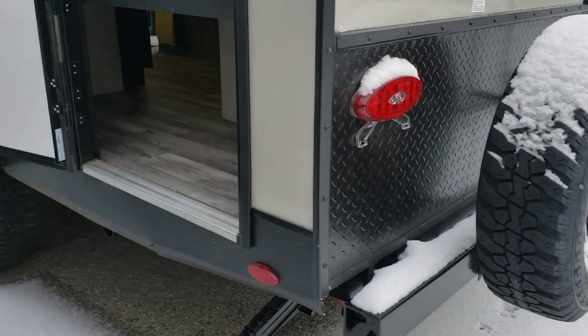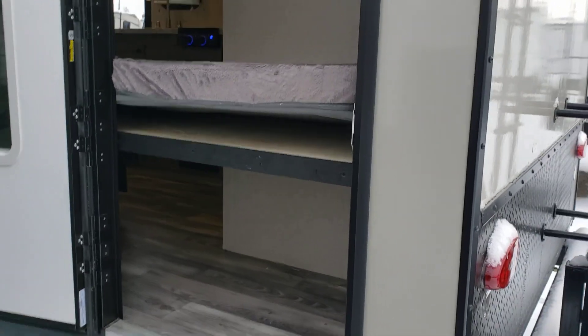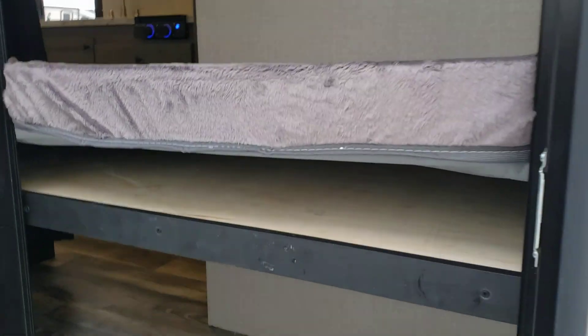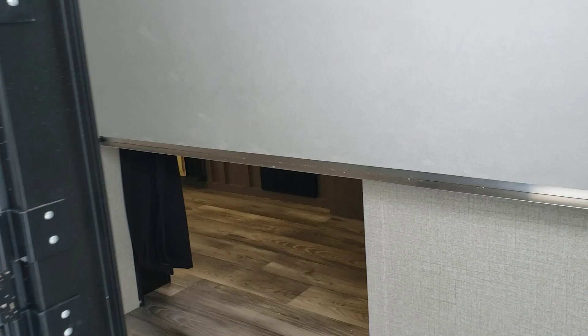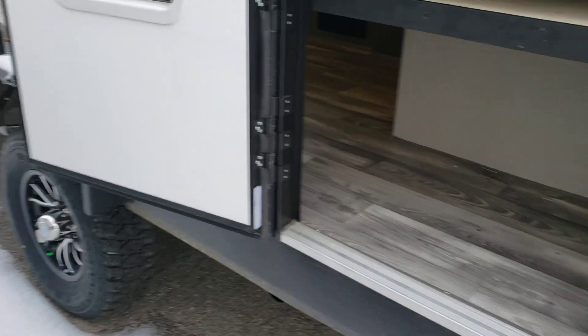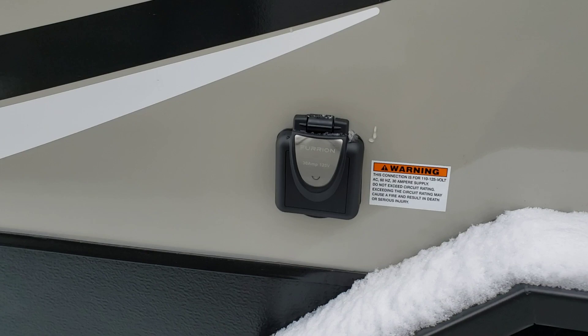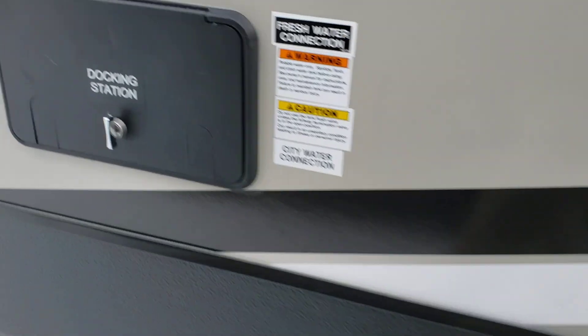These extra storage doors are always nice — it goes right into the bunk area. You can lift the bunk bed up so you can get quite a bit more storage in here. You can put a bike, coolers, or whatever you have back there. It adds a lot of storage to the unit.